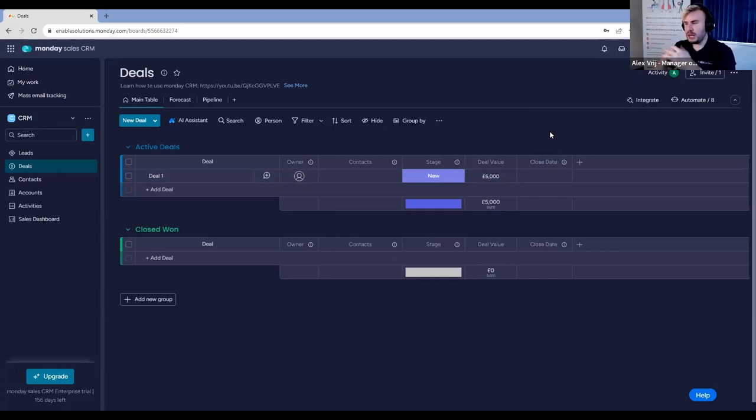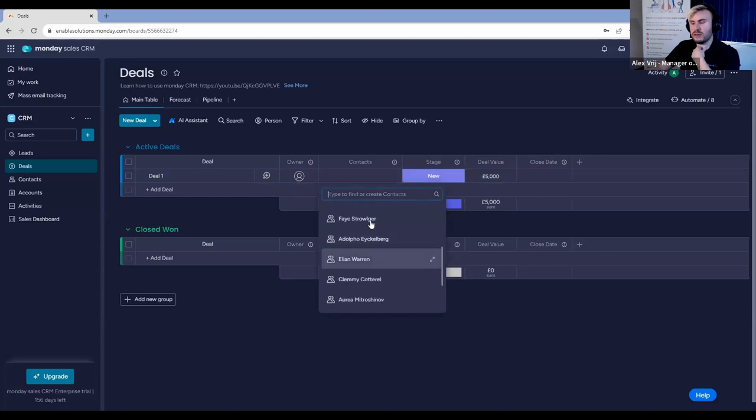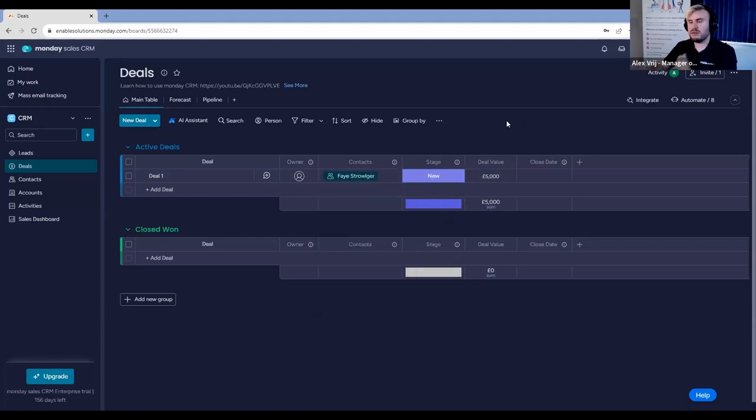Now, a lot of people work under the assumption that we can generate deals against leads. But in the sales CRM, the idea is that you create deals against your contacts instead — so we connect to our contacts board rather than our leads board. For instance, we could connect this deal to Faye. So we have a deal not against a lead, but against a contact. The idea of this workflow is you confirm you're going to have a deal with a client, create a deal, then go back to the leads board for any new leads.